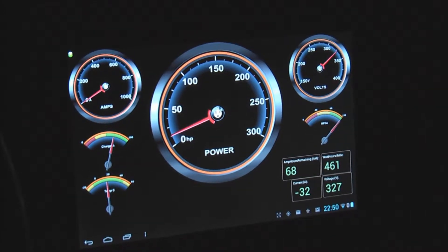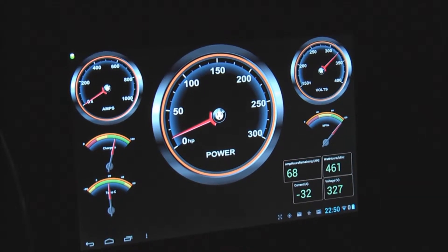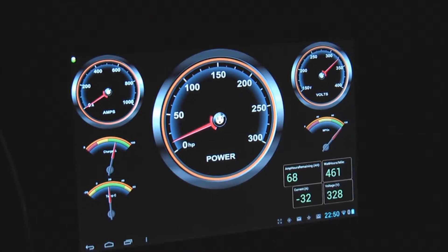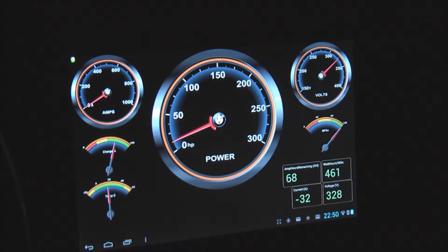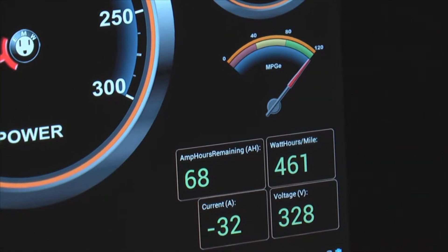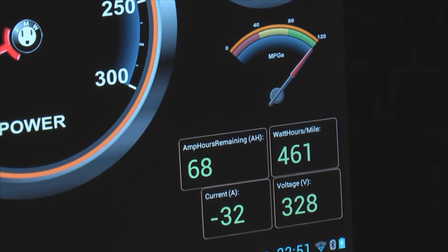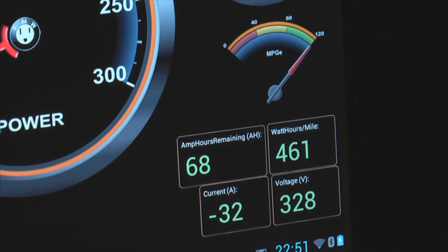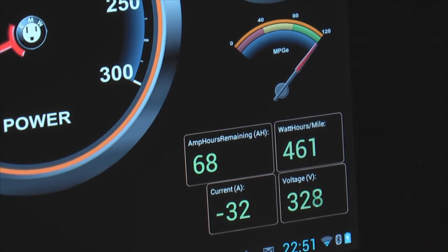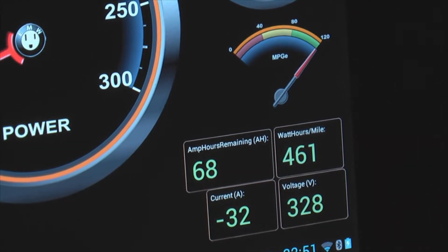I'm going to use this opportunity to plug the EMW dashboard, which is a pretty sweet piece of software and hardware. It shows you all the parameters you want to know about your car: amps, power, volts, charge, temperature, fuel economy. This little gauge is the MPG-E gauge on top — it actually shows you your effective miles per gallon based on the watt hours per mile. Our watt hours per mile right now is about 461, which is not very good, but this is due to the driving style — we usually try to smoke everybody from every stop.